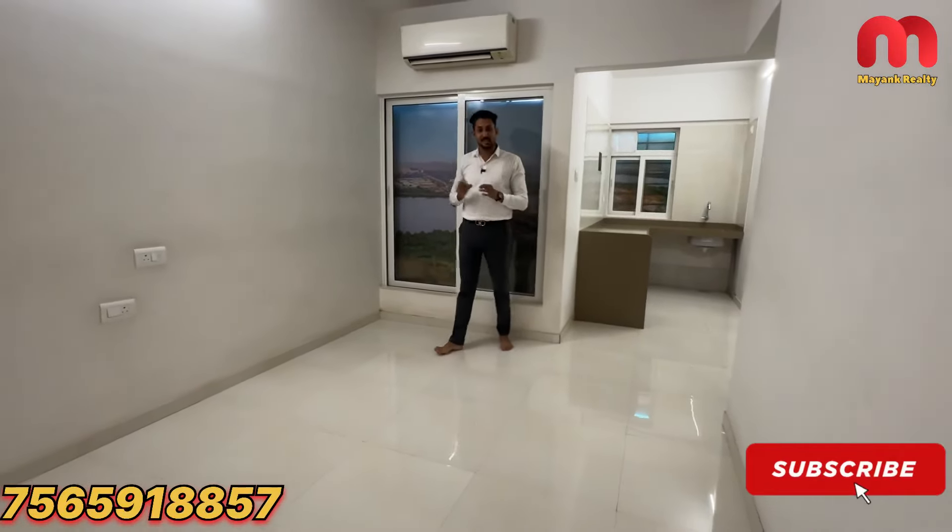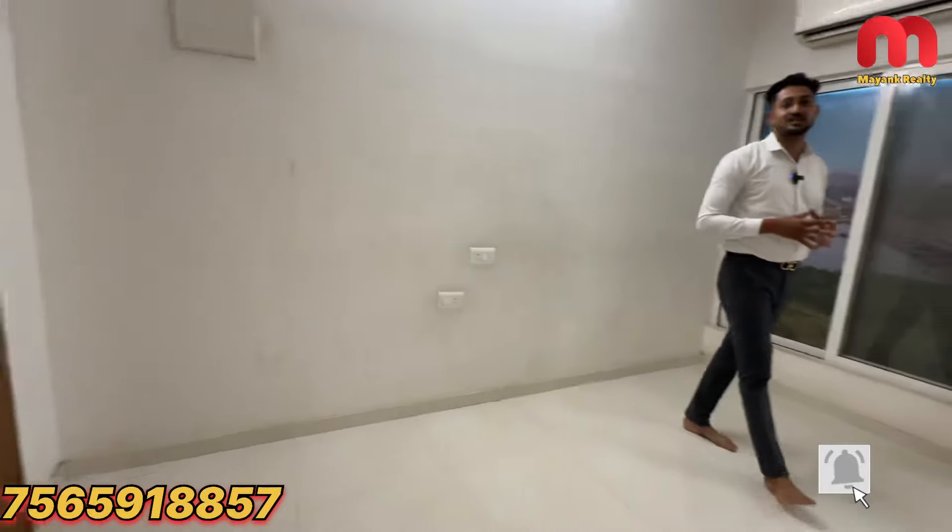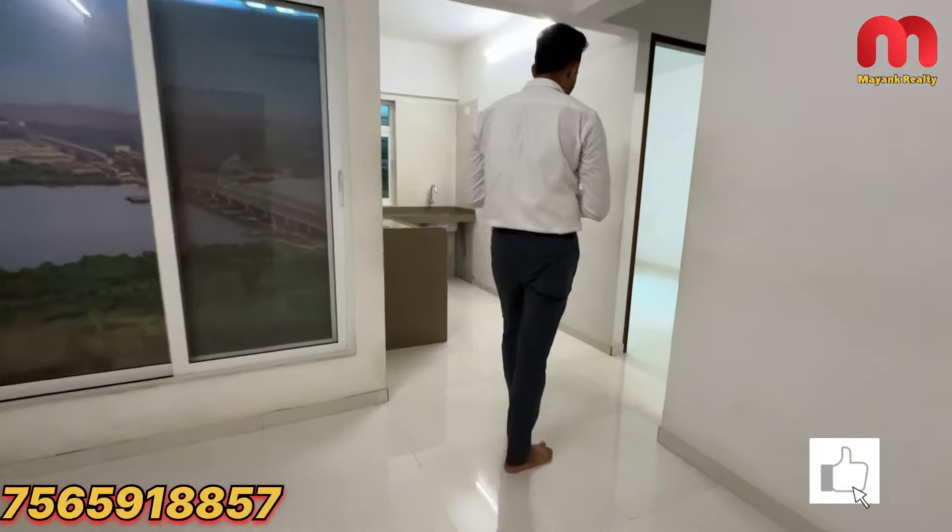In that budget range, I am going to show you a 1BHK. Now I am in the living room. The asking price is Rs. 59 lakhs. If you contact me, I will help you. This is the living room.